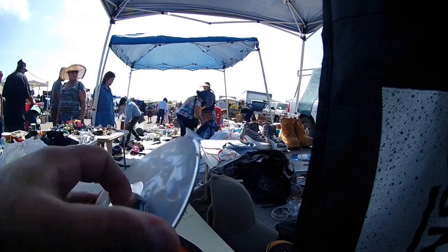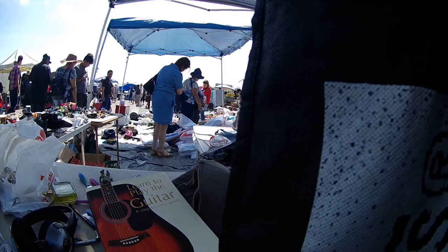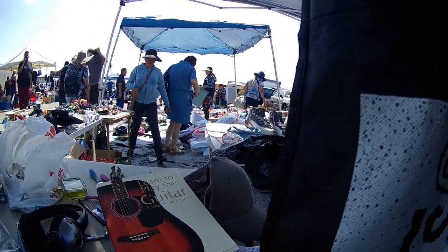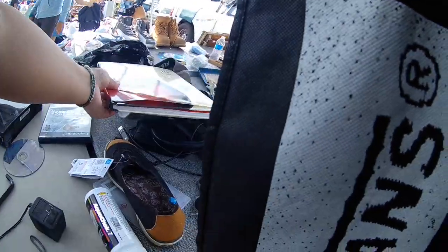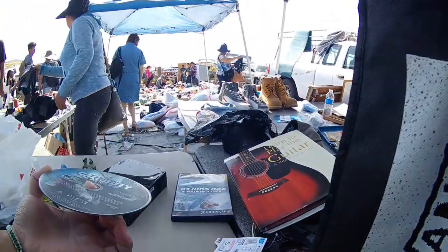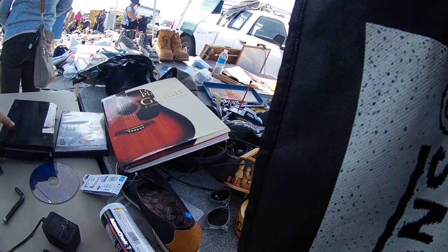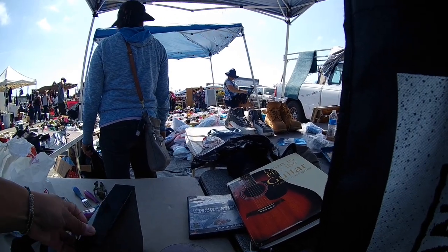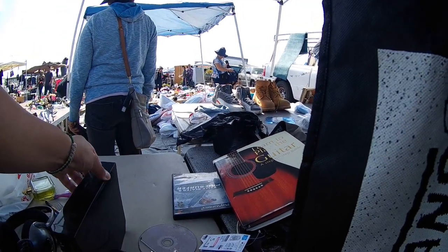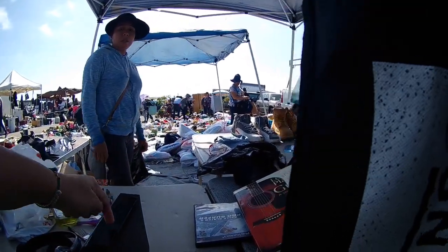I picked up the Wii with no cords, no controllers — that was $7. Let me know if you guys think it works or not. I did already test it, so the clip will be in the video. And the Star Wars game I have not tested, but I picked it up for $2. I think it's an okay deal. I'm not really sure how much it sells for anymore, so maybe I'll just keep it or trade it.